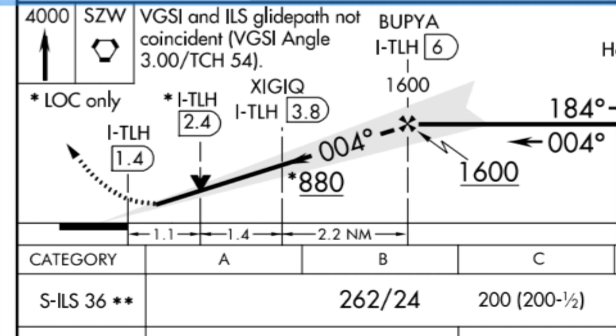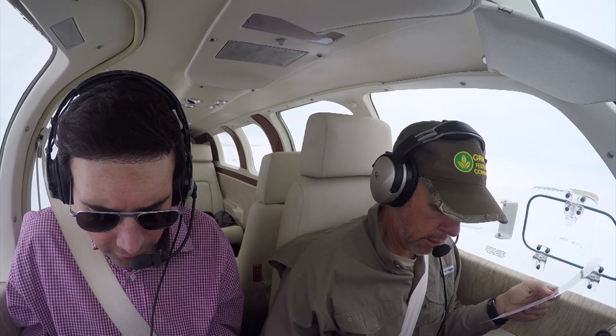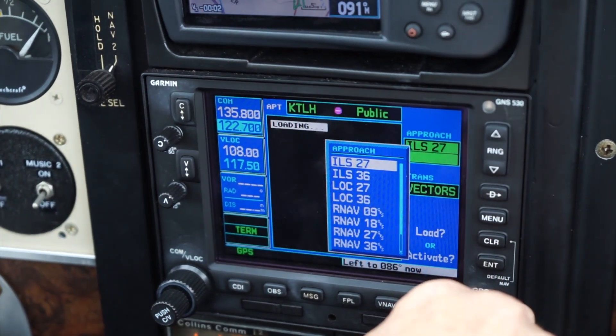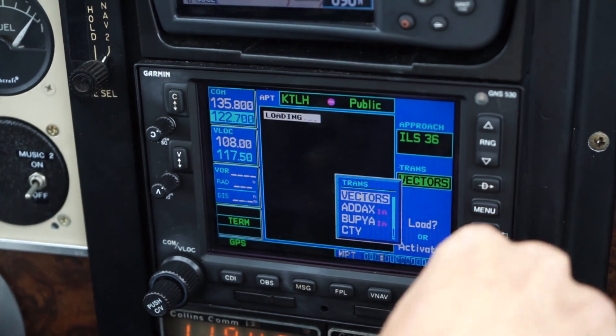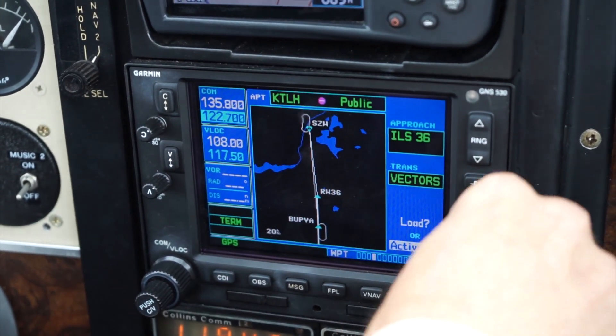Heading is going to be 004. Put this to 004. ILS 36 — precision altitude is 262 feet. Missed approach — disregard the box because she gave us instructions: runway heading, 3,000. Procedure, select approach, ILS 36. Enter. Vectors. Enter.